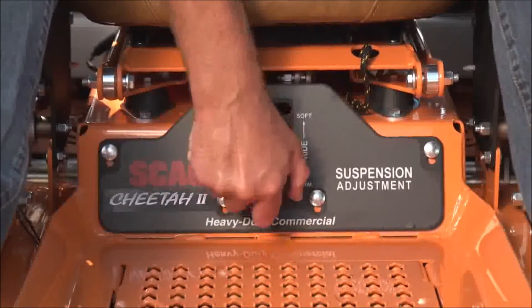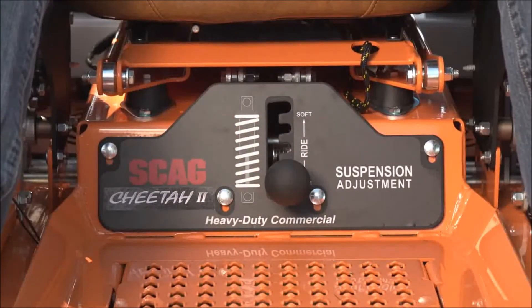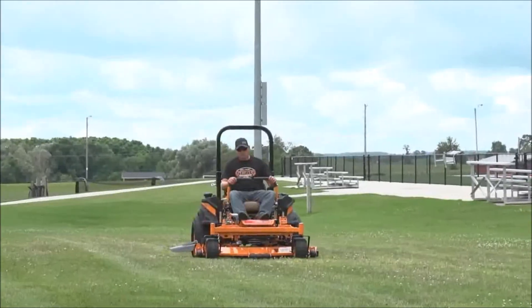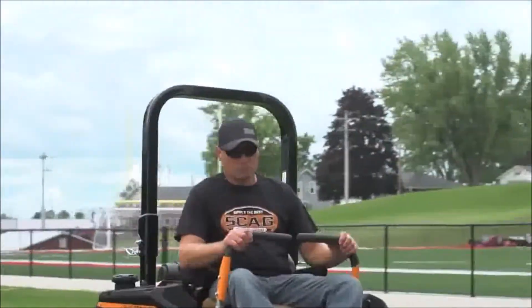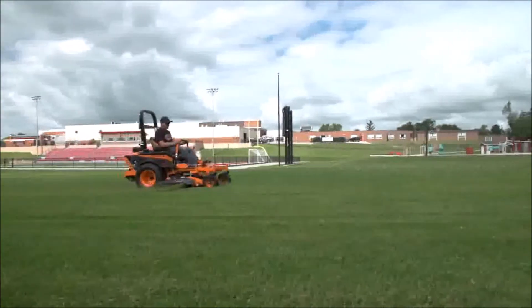Adjust the suspension system to customize the ride quality to fit your specific preference. This simple system uses only three moving parts to cushion the operator and most importantly has no negative effect on cut quality.